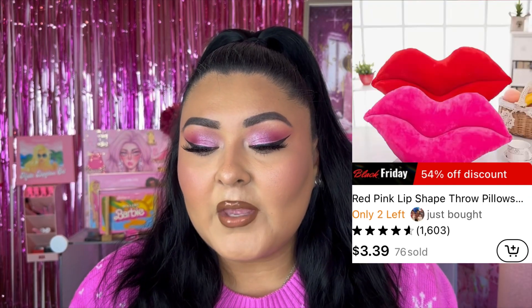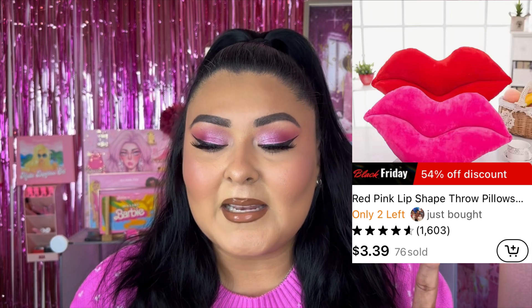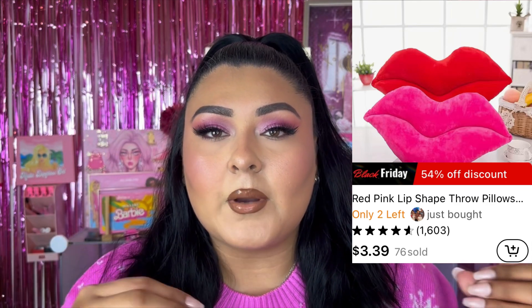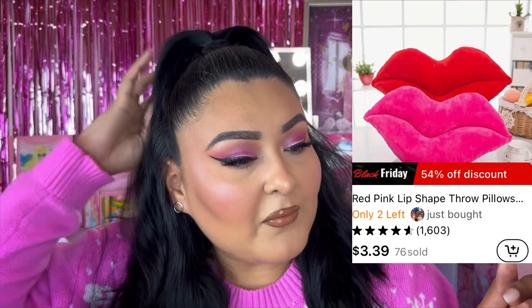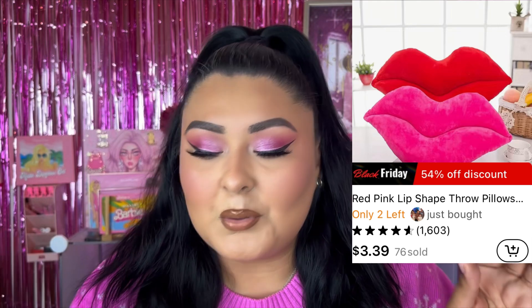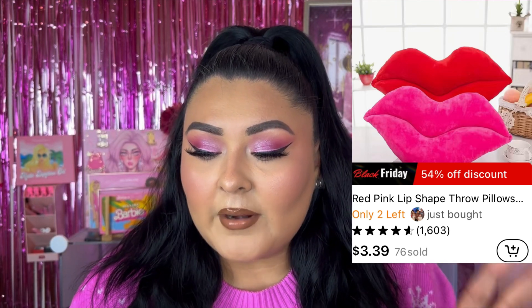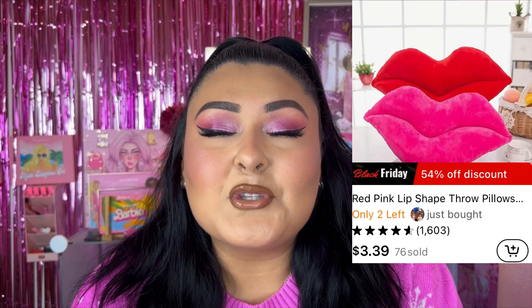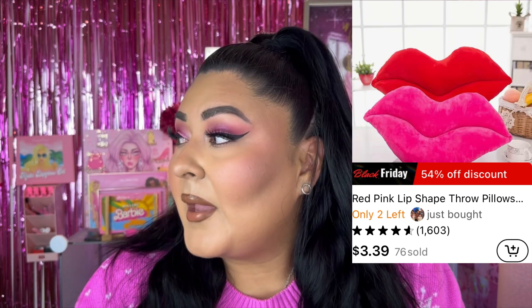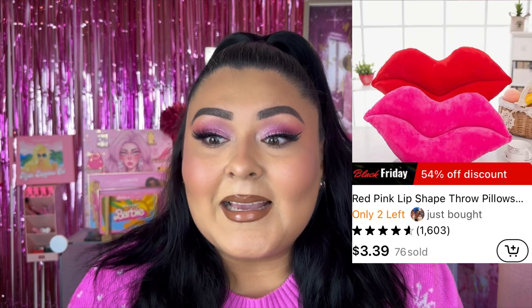Number eight is the red-pink lip-shaped pillow. I mentioned this in a recent Temu home products video, linked below. It looks like Bratz lips — so cute. It comes in red and pink, with three different sizes for each color. The retail price is $70.49, now retailing for $3.39 on the website — super affordable. The pillow itself is so soft. I use it all the time; it's literally on my bed right now. Definitely recommend for anyone who's girly or loves pink.